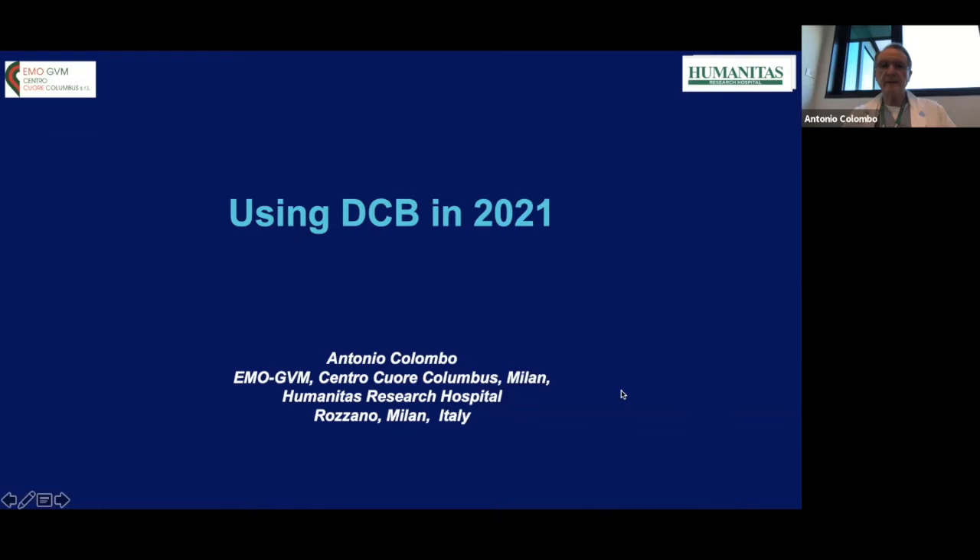My name is Antonio Colombo and I have the pleasure to present this overview about DCB in 2021.